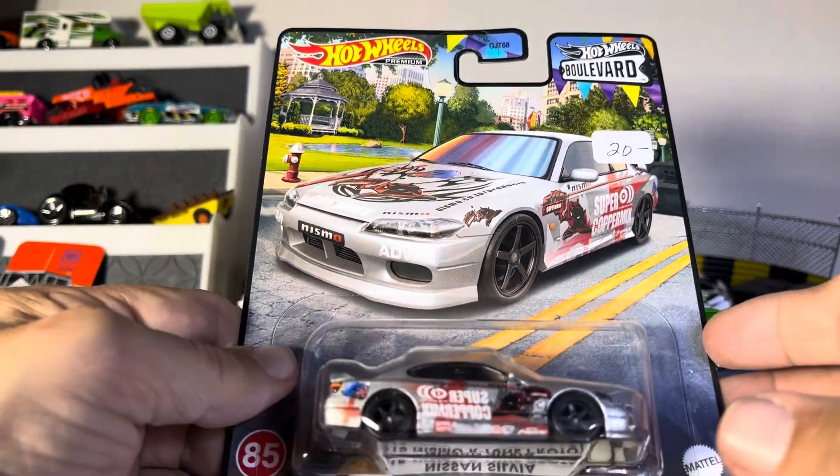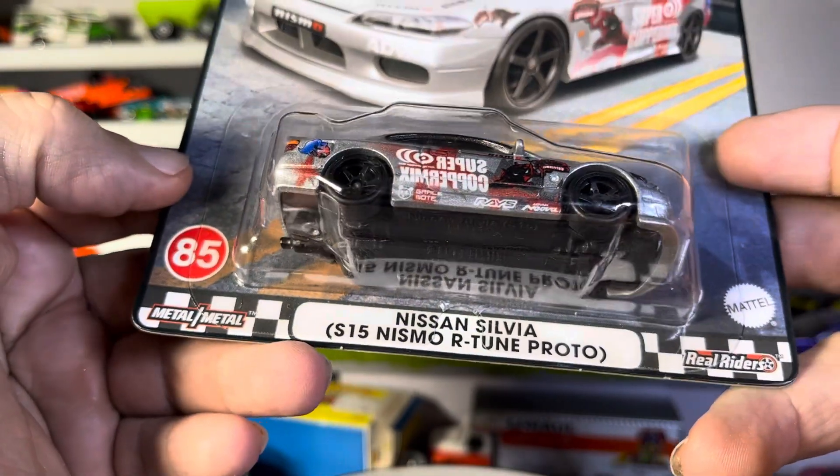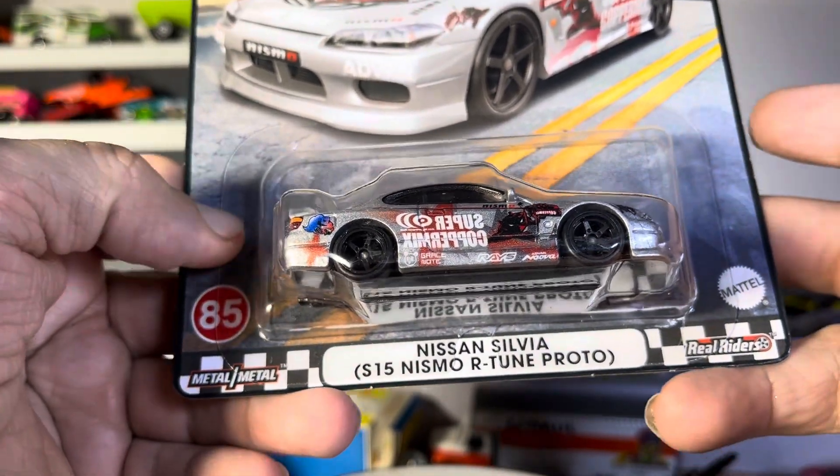Alright guys, we have a Boulevard. Hot Wheels Premium Boulevard, Nissan Silvia, Nismo, R-Tune, Proto.